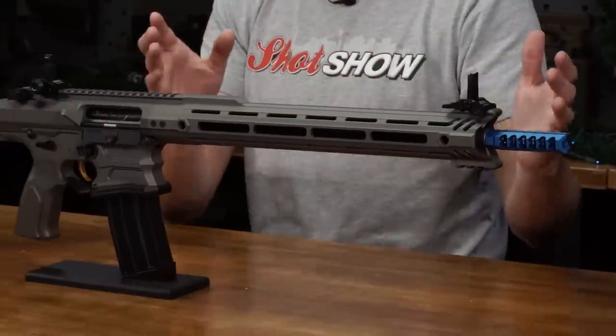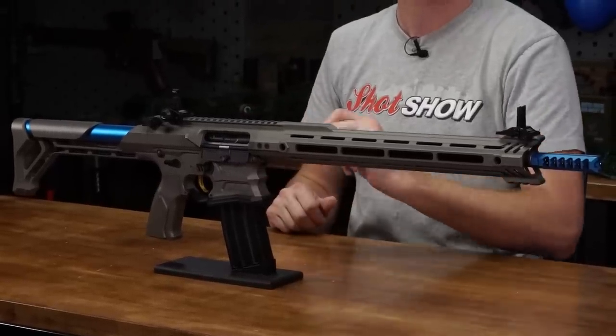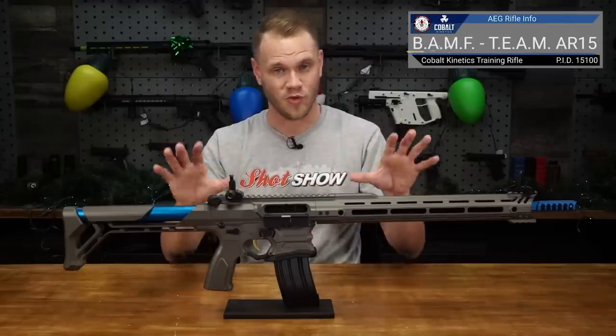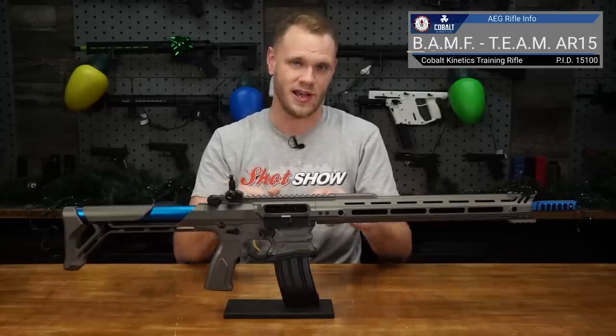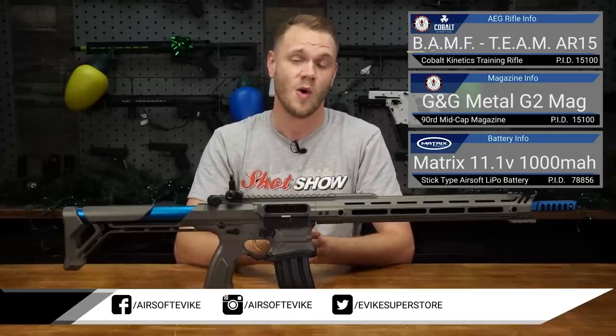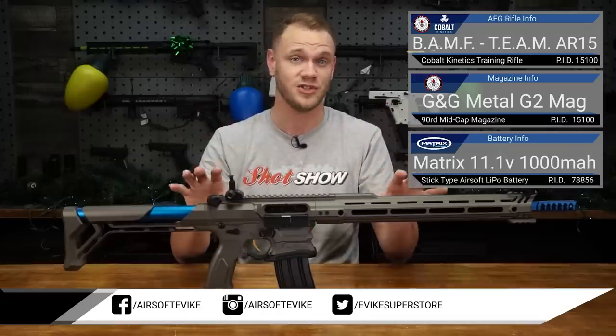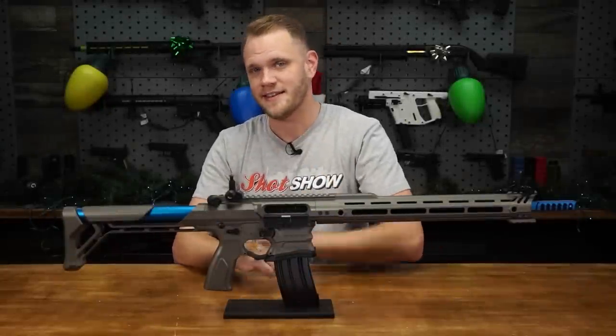This thing looks awesome and I'd take it out onto any airsoft field, especially one themed towards a future space war — Space Force, anyone? If you're interested in a rifle that not only looks unique but has awesome G2 performance, better accuracy, and a unique CARS drop-free magazine system, this is the one to check out. The G&G Cobalt Kinetics BAMF Team AEG is available right now at evike.com. Make sure you subscribe, hit like, and follow us on Facebook and Instagram. As always — play hard, play safe, and we'll see you on the field.